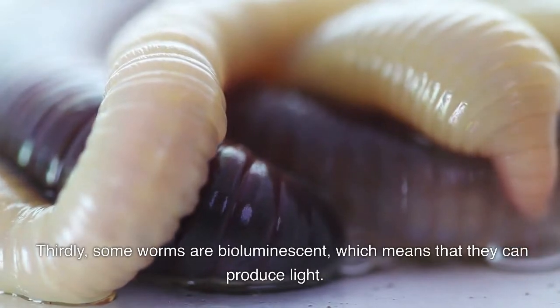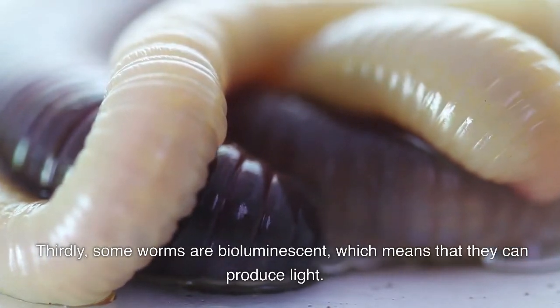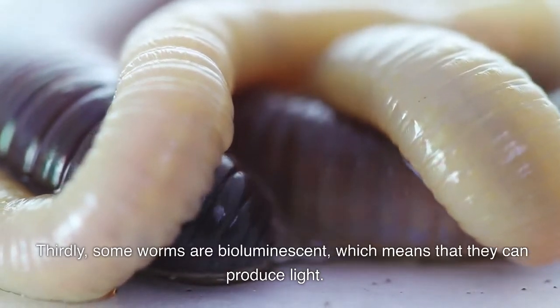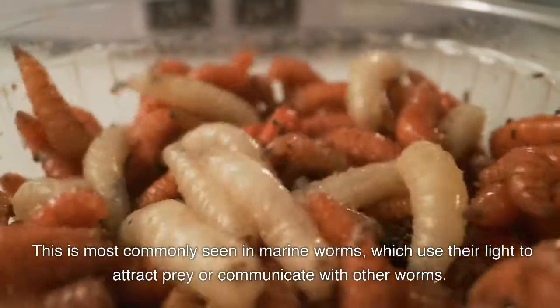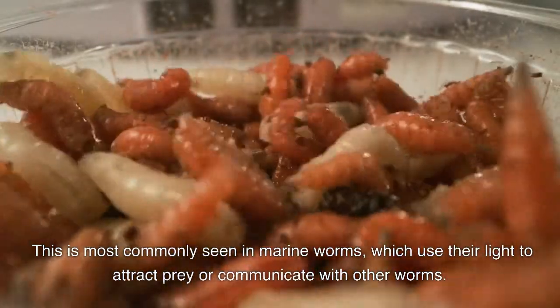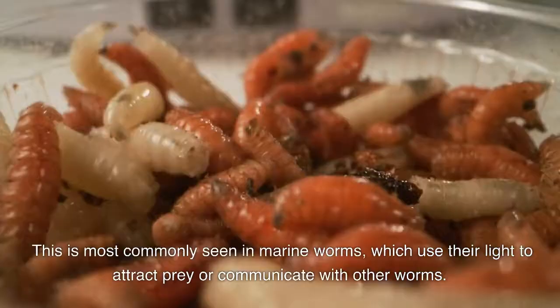Thirdly, some worms are bioluminescent, which means that they can produce light. This is most commonly seen in marine worms, which use their light to attract prey or communicate with other worms.